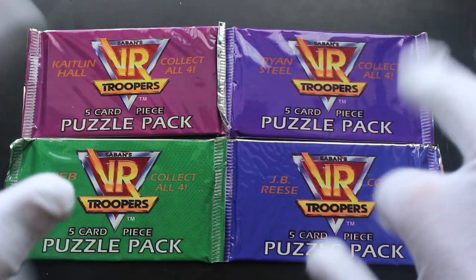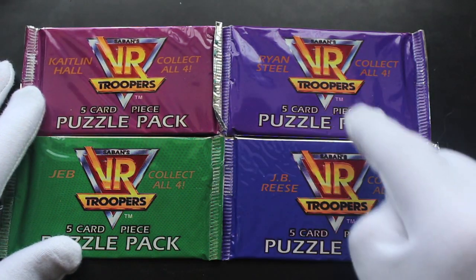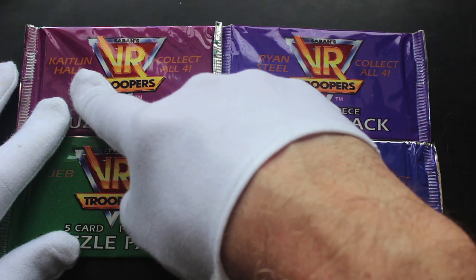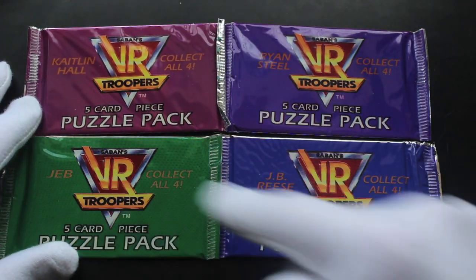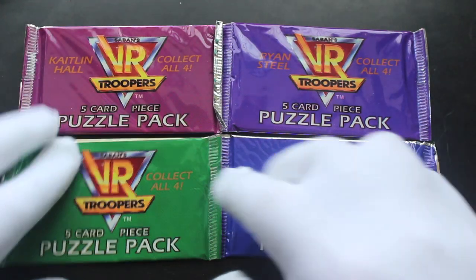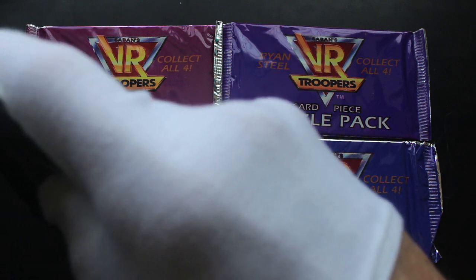Hello, it's me Trading Card Tony for another pack today — well, four packs. We've got VR Troopers puzzle packs and they're all different. They've got different names on them: Caitlin, Caitlin Hall, Ryan Steele, Jeb, and JB Reese. So let's have a look — we'll start with Jeb and we'll go around and see what we're getting.